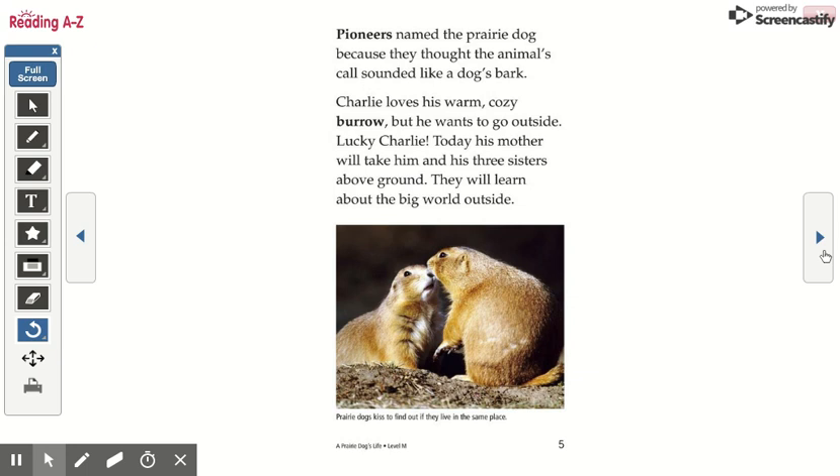Charlie loves his warm, cozy burrow, but he wants to go outside. Lucky Charlie! Today, his mother will take him and his three sisters above ground. They will learn about the big world outside.